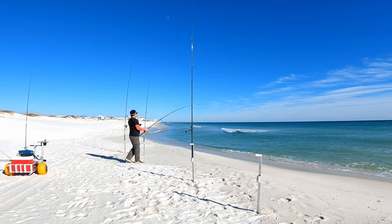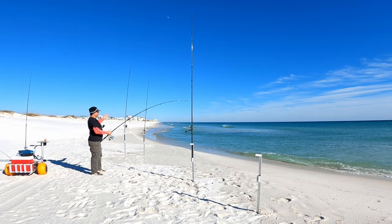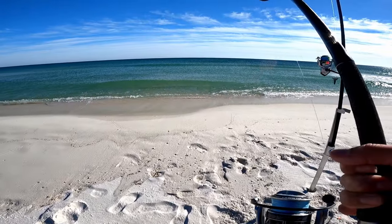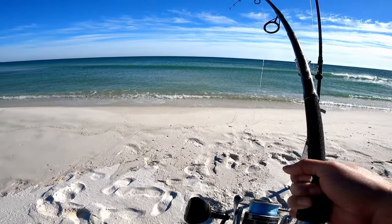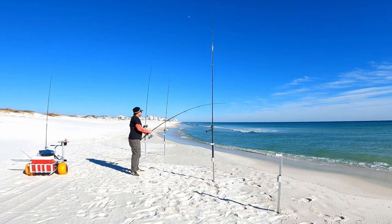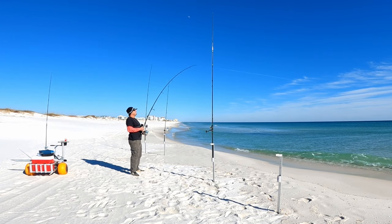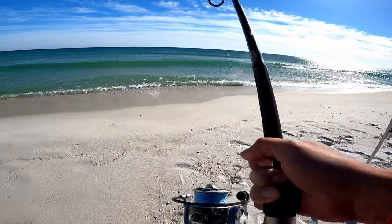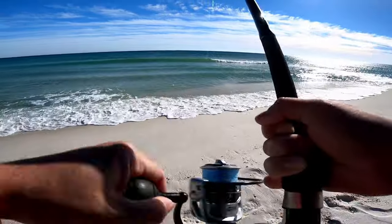I'm going to have to put my rods back out — these two rods here, I was getting them ready to put in the cart to move down the beach a little bit. I look over and this one's just going off. Oh yeah, that's a good fish! He's right behind that bar, I think.